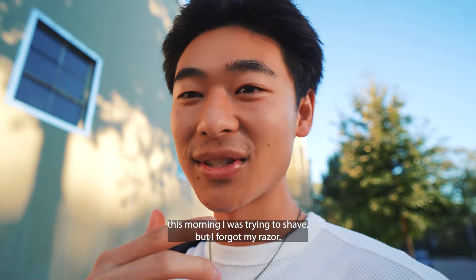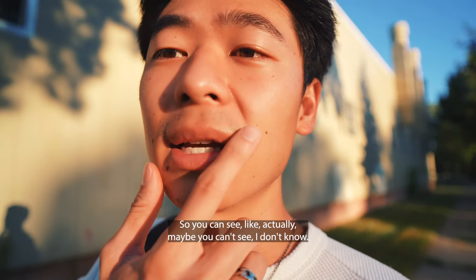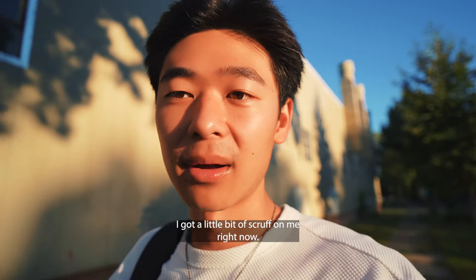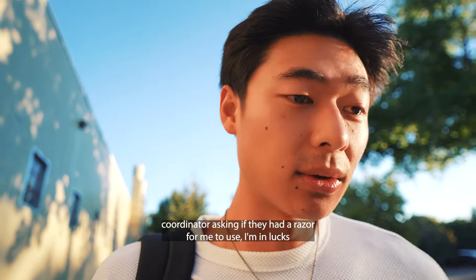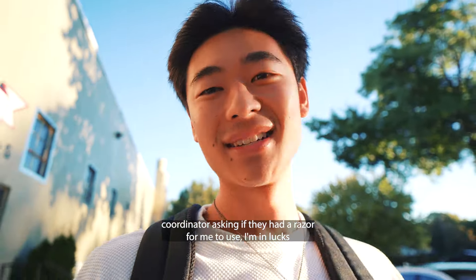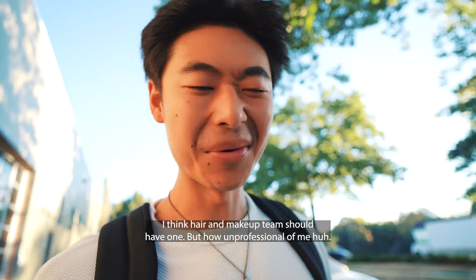This morning I was trying to shave but I forgot my razor, so I've got a little bit of scruff on me right now. I had to text the production coordinator asking if they had a razor for me to use. I'm pretty sure the hair and makeup team should have one, but how unprofessional of me, huh?